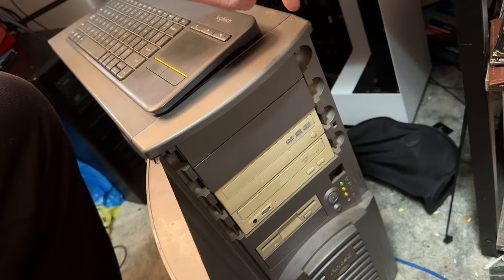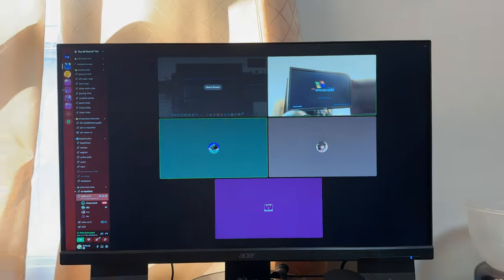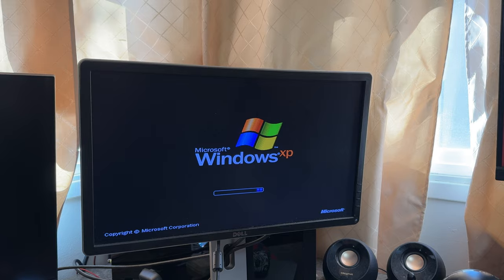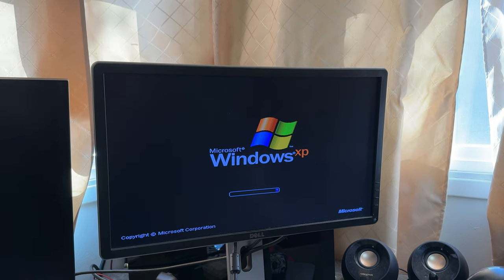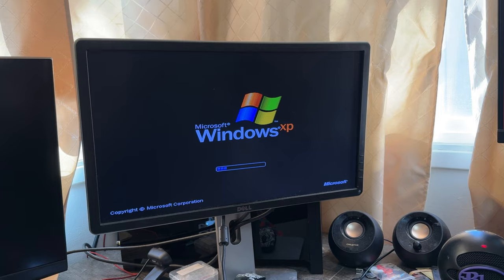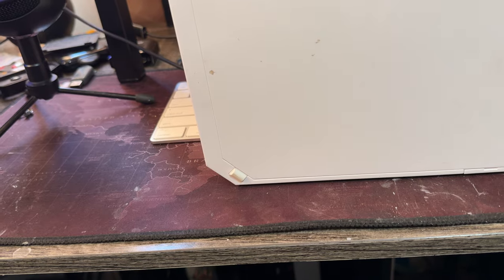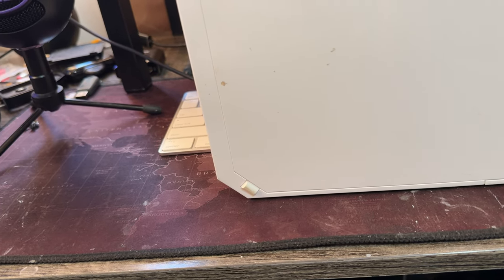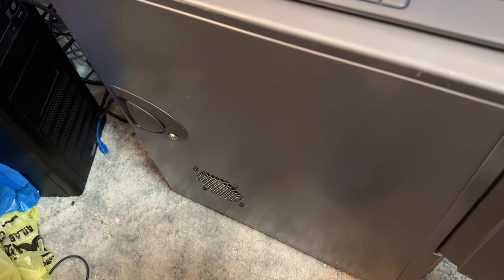Oh well, we've got one bad fan - I can hear the bearings. Holy crap, it actually posts! Whatever fan that's in there sounds like absolute trash. Oh my god, it's booting into Windows XP! It sounds so bad - I hope that's not the CPU fan. It's got a bunch of Antec fans because of the Antec case. Let me point the camera away because I don't know what's going to come up on the screen.